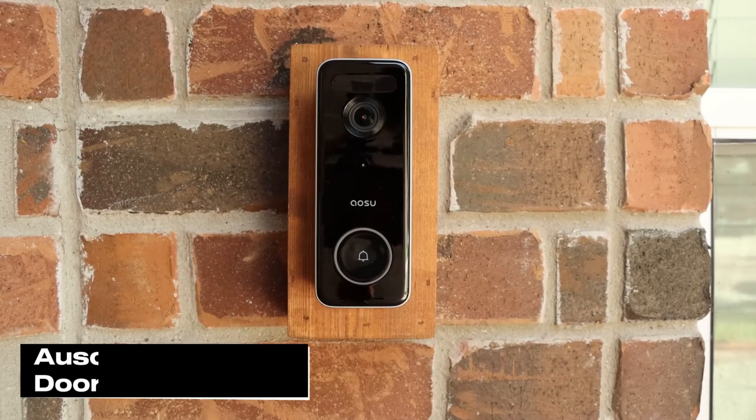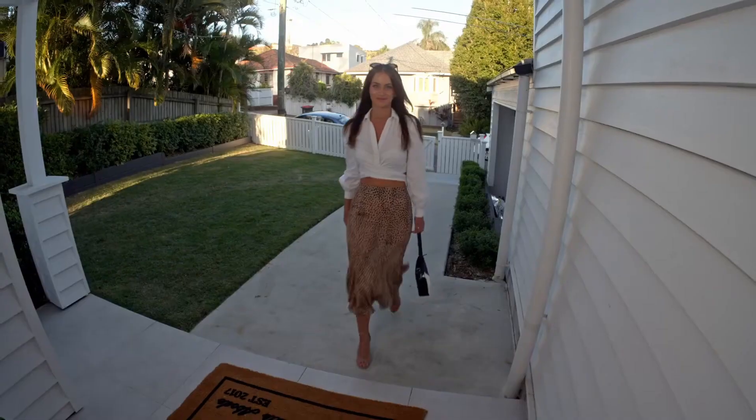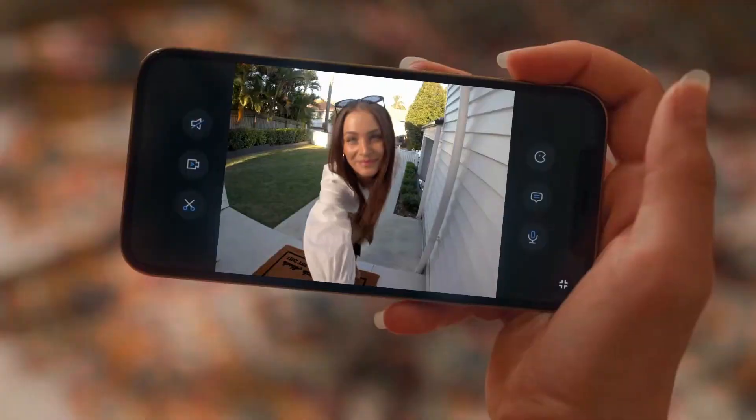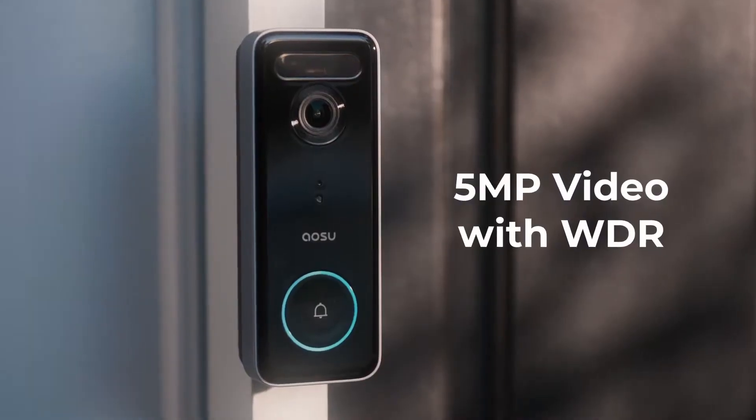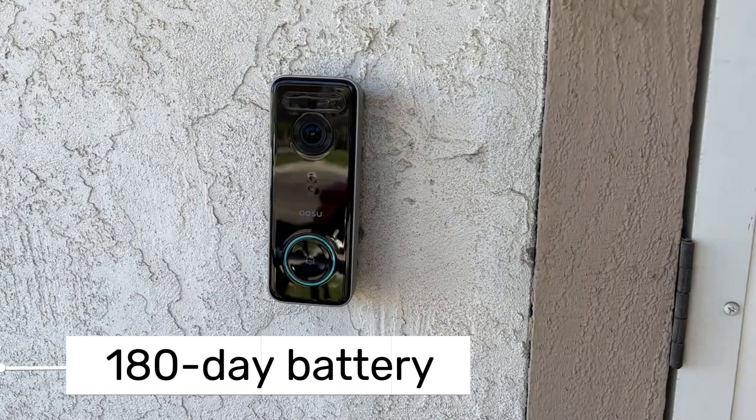First up, we have the Aso Video Doorbell. This doorbell integrates really well with Amazon Echo Show devices. The Aso Video Doorbell can run on battery power or connect to your existing doorbell wires. It offers a 180-day battery life, a 5-megapixel sensor, 2560x1920 resolution, and a 166-degree field of view.